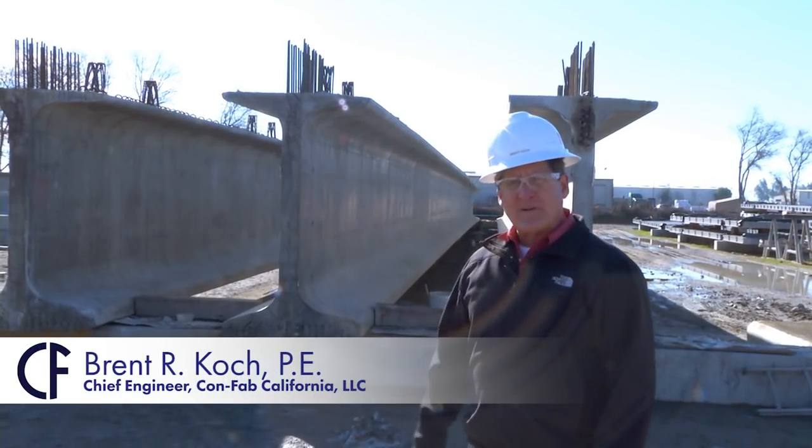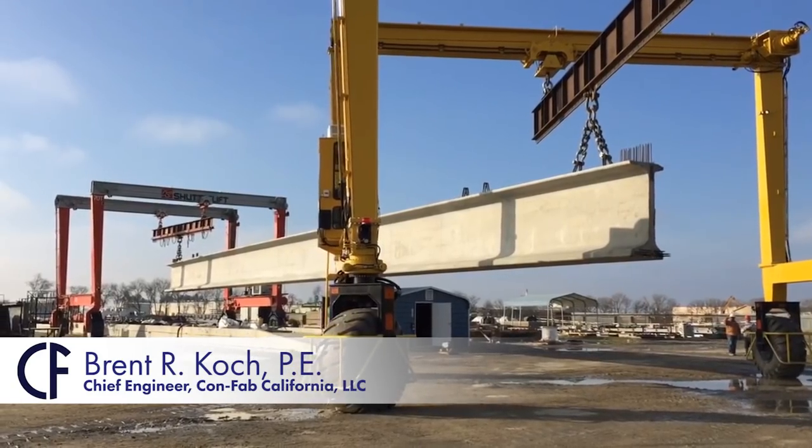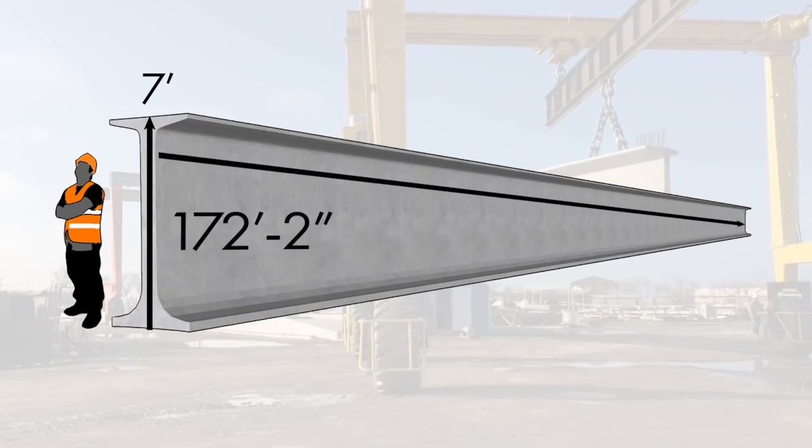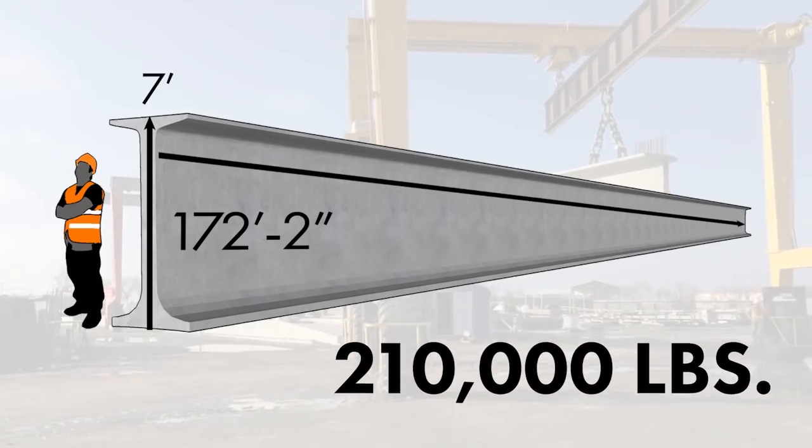These are the first three girders that we fabricated for the Avenue 9 overcrossing, just on the north side of Fresno. These girders are 7 feet tall, 172 foot 2 inches long, and weigh a whopping 210,000 pounds.